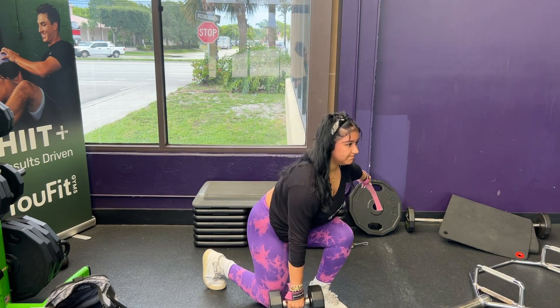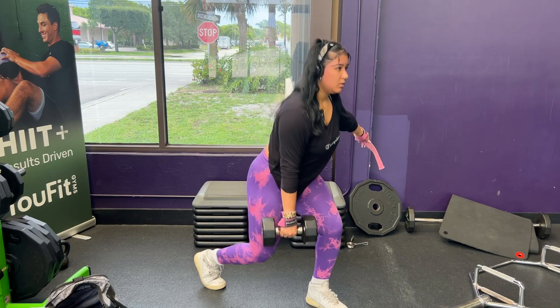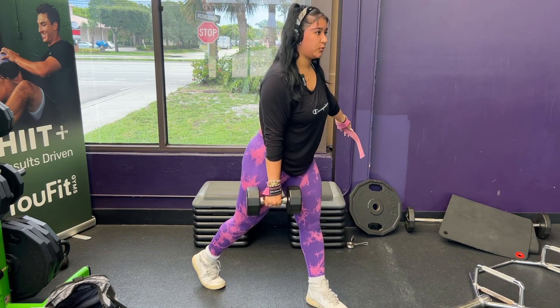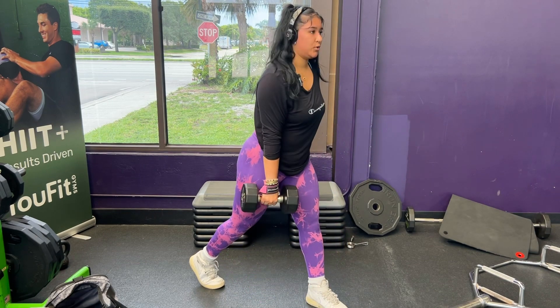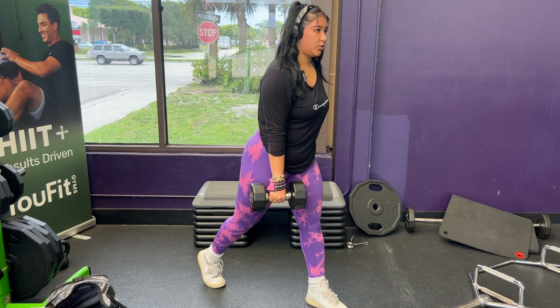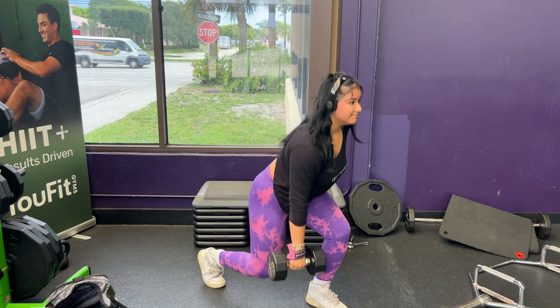Form tip for lunges: make sure you step out far enough to come down to a 90-degree angle and come back up while keeping your spine neutral. Keeping a neutral spine targets your quads. If you were to lean forward a little bit, it's going to hit your glutes more.